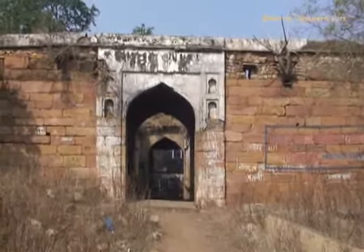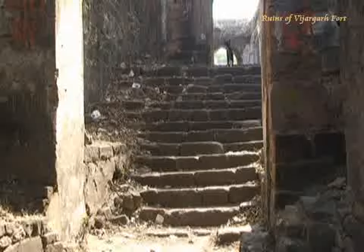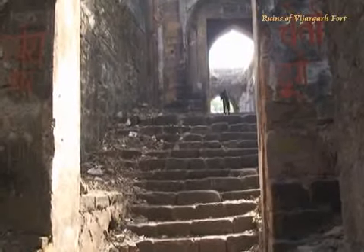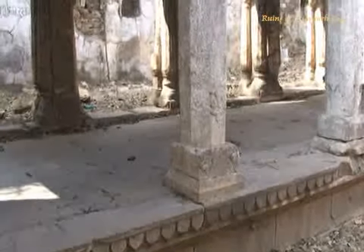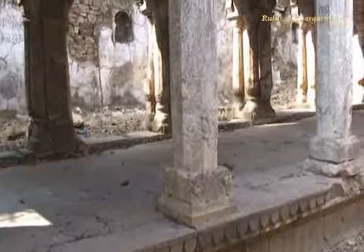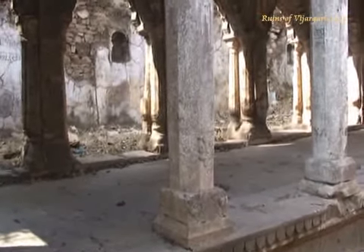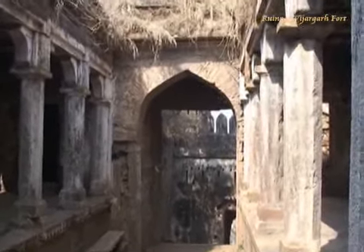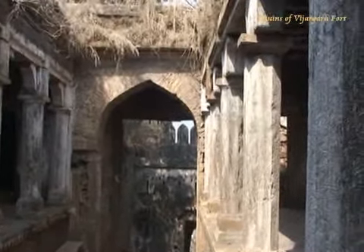Near the main gate of the fort is a tomb of Sayyid Jain ul-Abdin Mir Sahib, popularly known as Hazrat Miran Shah Baba. Every year in the month of April an urs is organized here. Near the tomb is a tank known as Meera Sagar, and beyond this another one is known as Ram Sagar.